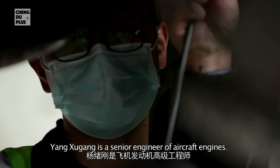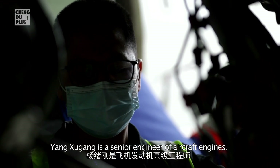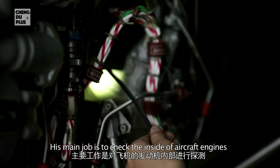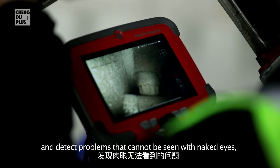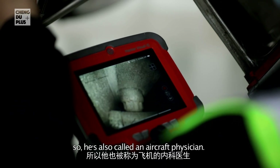Yang Xuigang is a senior engineer of aircraft engines. His main job is to check the inside of aircraft engines and detect problems that cannot be seen with the naked eye, which is why he's also called an aircraft's physician.